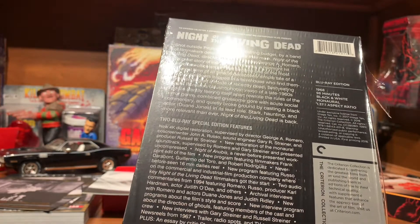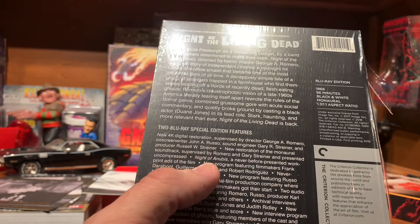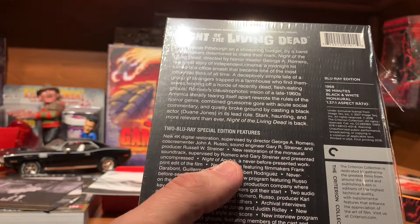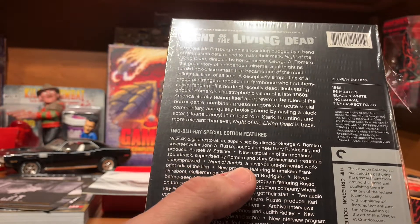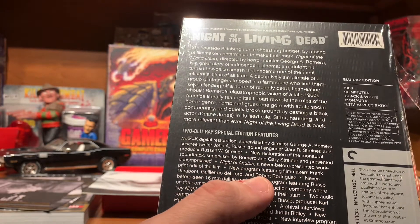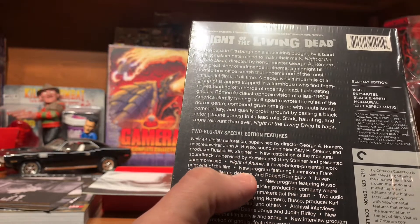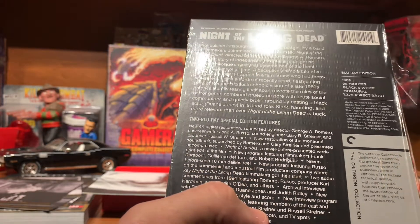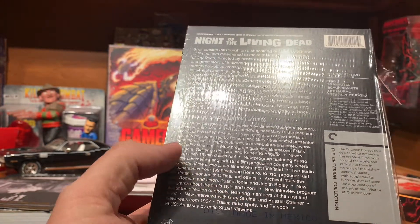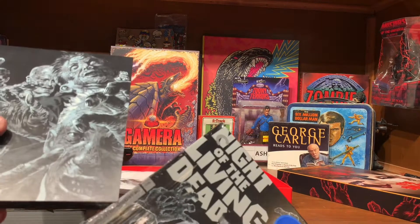4K restoration supervised by Romero and Russo. Night of Anubis — a never before presented work print edit of the film. New program featuring filmmakers Frank Darabont, Guillermo del Toro, and Robert Rodriguez. 16 millimeter dailies. Sounds like a lot of cool special features on here that I've never had before.